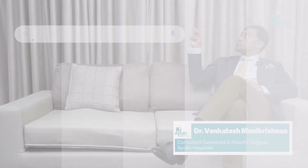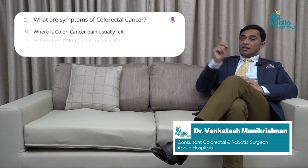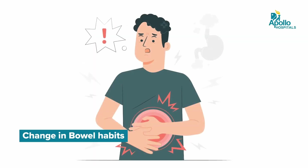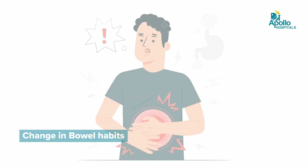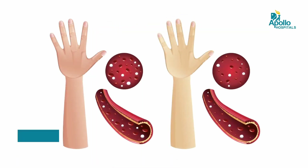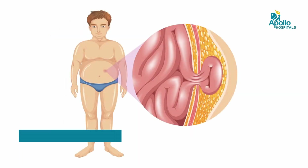Or it may turn into cancer and cause symptoms. Majority of the time these polyps will be asymptomatic. What are the symptoms of colorectal cancer? The common symptoms include rectal bleeding, change in bowel habit which could be either constipation or diarrhea, weight loss, anemia which is a low hemoglobin level, or finding a lump in the abdomen. Now, if you have any of these symptoms for more than 6 weeks, then you should be really worried.